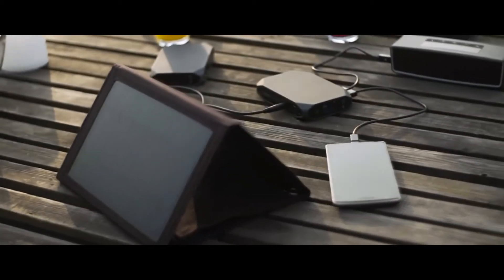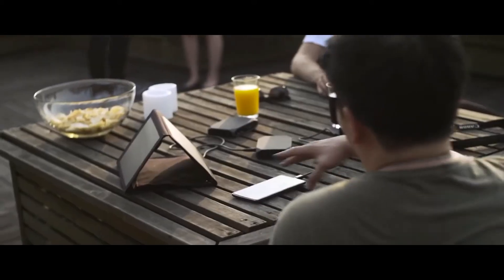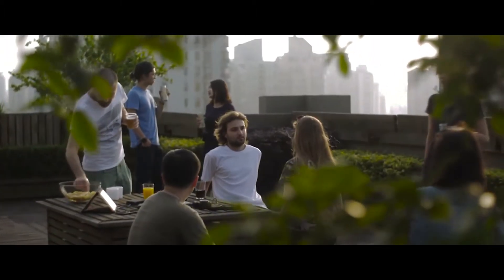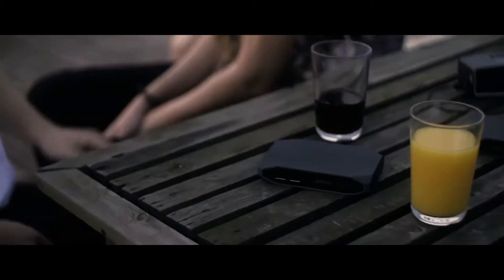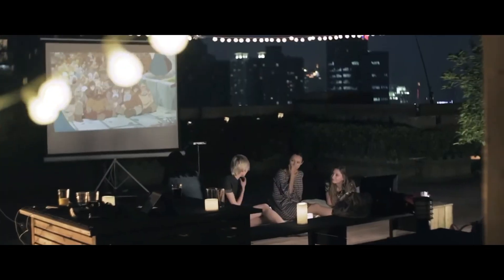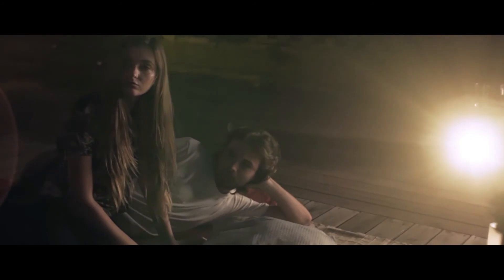This smart power bank can even be charged with a solar panel, and its unique flow-through capability allows you to charge other devices while the battery itself is being charged, totally freeing you from the wall socket. OmniCharge allows you to lead a truly mobile life and never miss an opportunity to create a warm atmosphere for family and friends. With OmniCharge, you can power the things that truly matter to you.